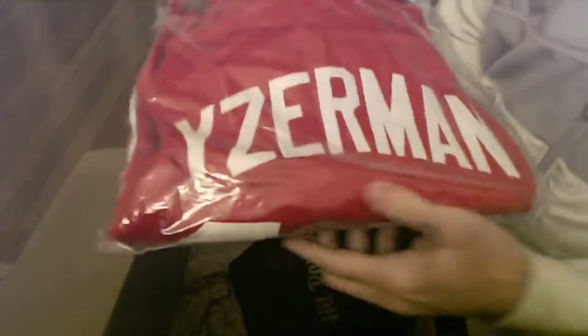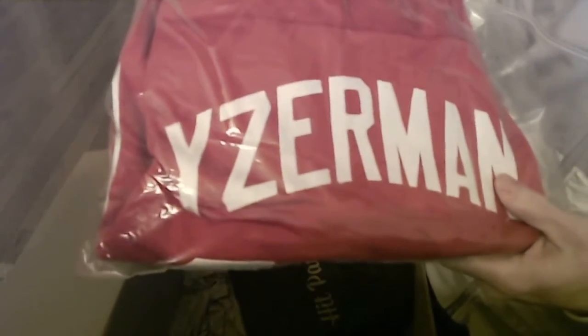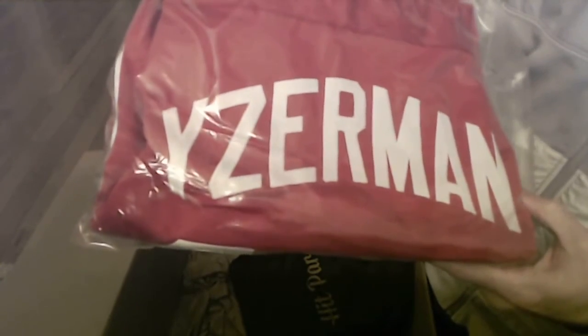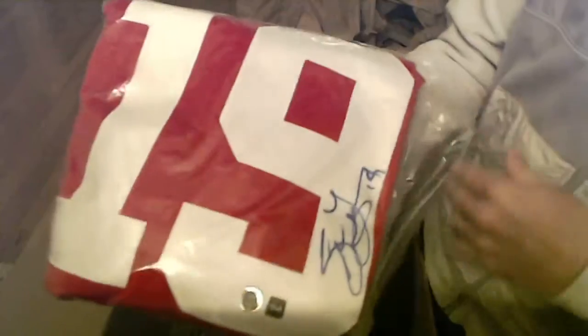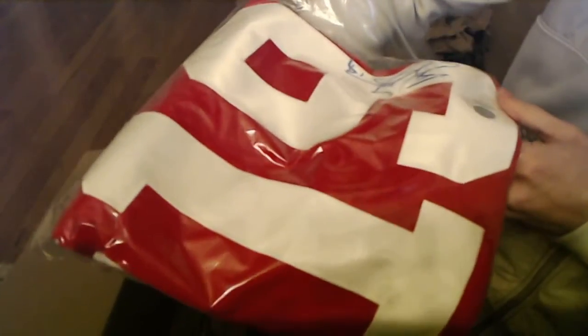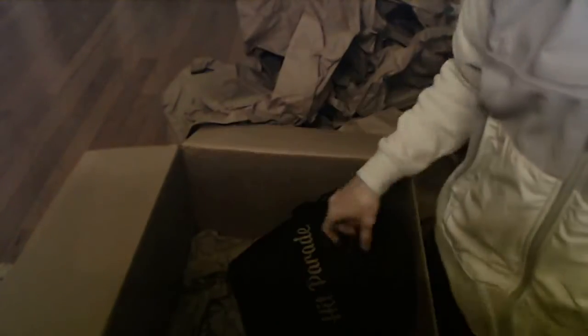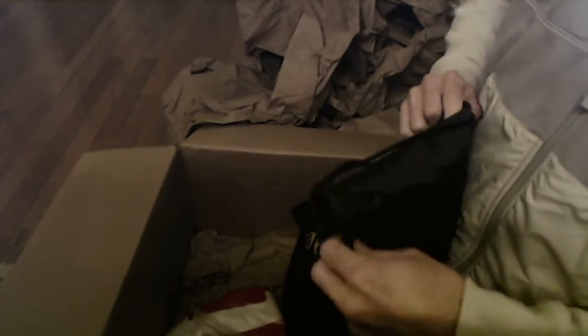If you had Y in the break you wouldn't think you'd pull anything, but there's a nice Steve Yzerman. So a couple of hockey hits out of here. Got a dual sticker authentication there. That one would be going to Rick as well.